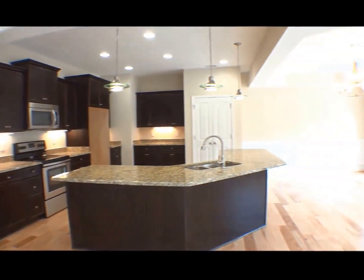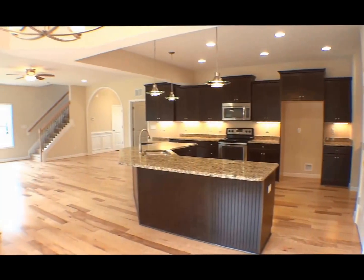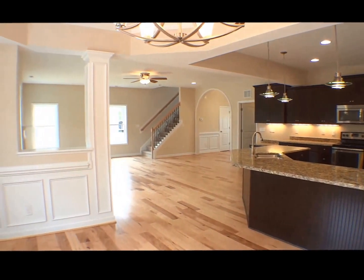under-cabinet lighting, granite countertops, a massive island with exquisite beadboard trim, all stainless appliances, six canned lights, and upgraded pendant lights.